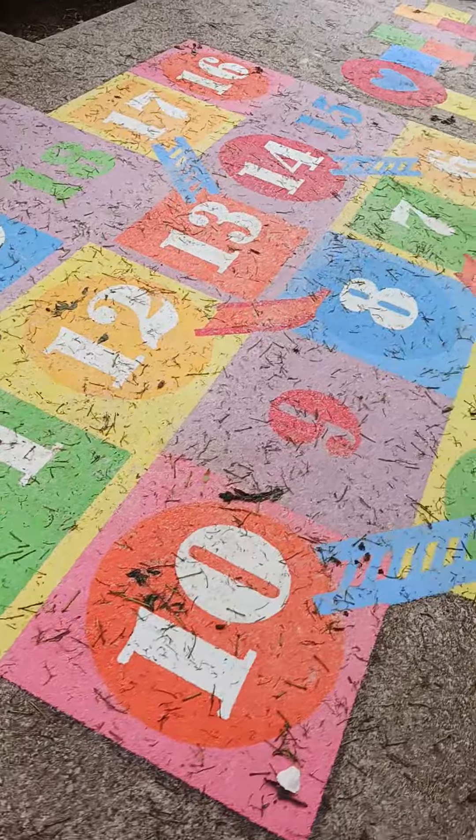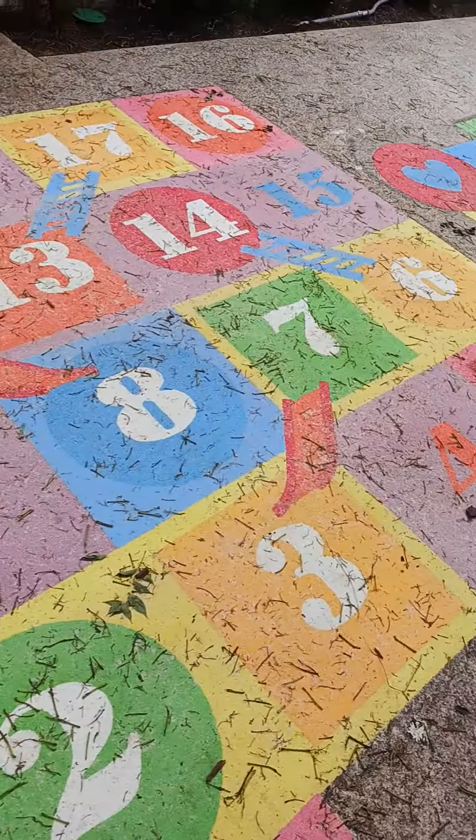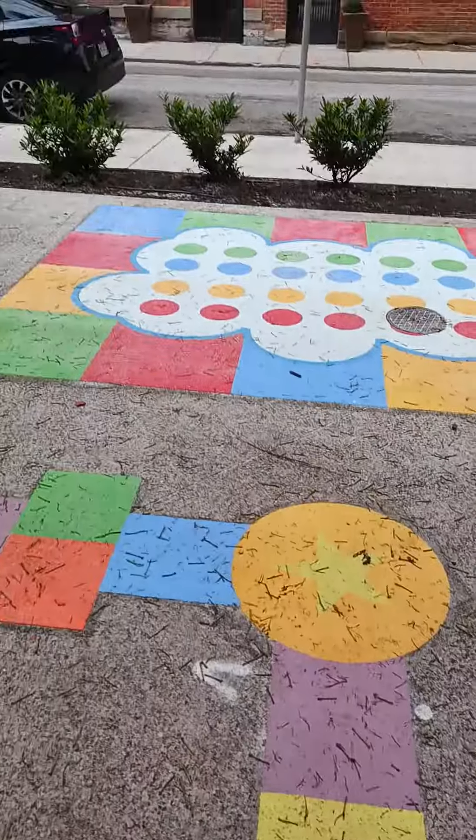It's like a chutes and ladders game painted on the ground — how cute is that? There's also hopscotch and twister.